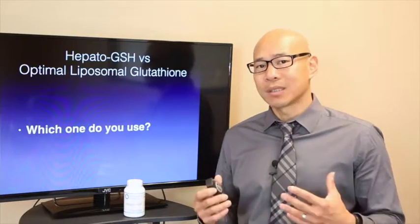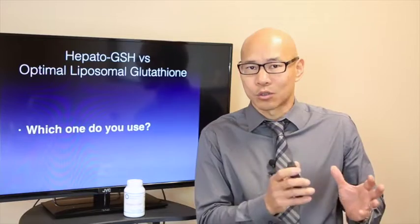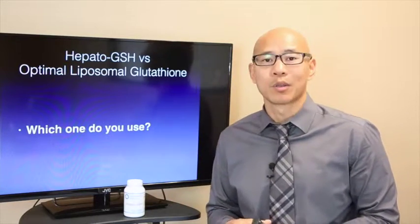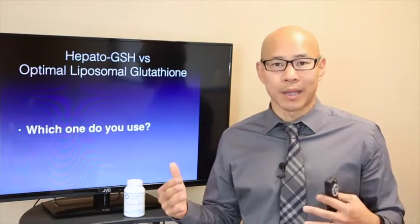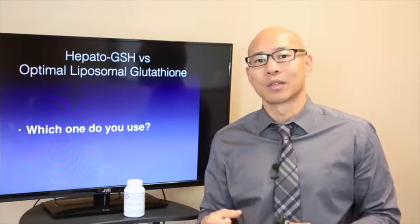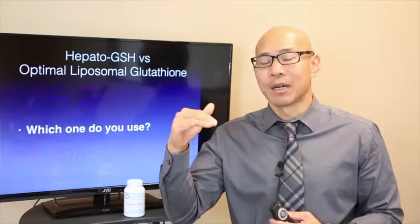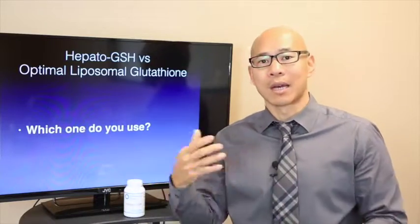A lot of patients ask me: what's the difference between Hepato-GSH, the glutathione recycling product, versus taking straight glutathione as in the optimal liposomal glutathione product? Well, when you take straight liposomal glutathione, it increases the level of glutathione in your body, which is useful because when you run out of glutathione, your cells get damaged and your immune system doesn't regulate properly. However, once you use it up, you don't have any more, and you have to keep retaking it.